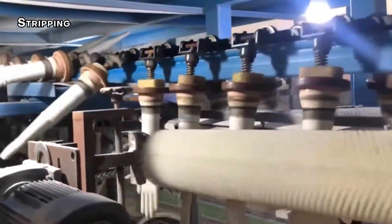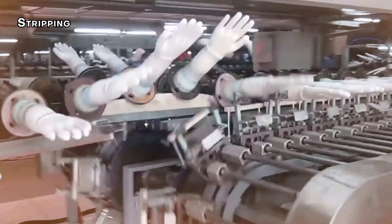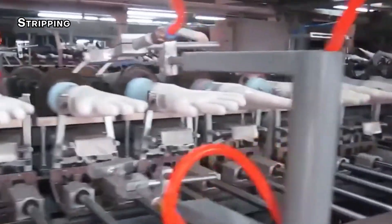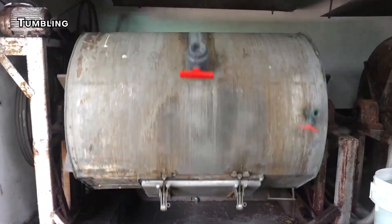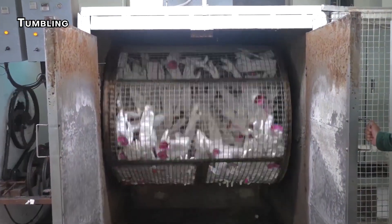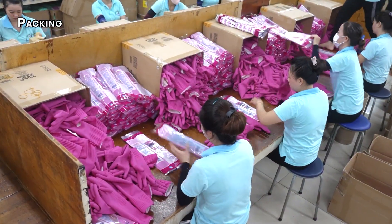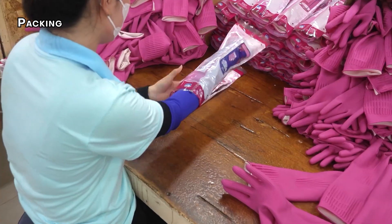Step 9: Stripping. Once the gloves are fully formed and powdered, they're carefully stripped off the ceramic formers — either by blowing air between the gloves and the former, or using an automated stripping machine — to maintain the integrity of the gloves. Step 10: Tumbling. The gloves are placed in large tumblers, like industrial dryers, to remove extra powder and finish the curing process, ensuring the gloves are fully set and ready for use. Step 11: Packing. The gloves are counted by weight, packed into boxes, and carefully sealed to protect them from contaminants.